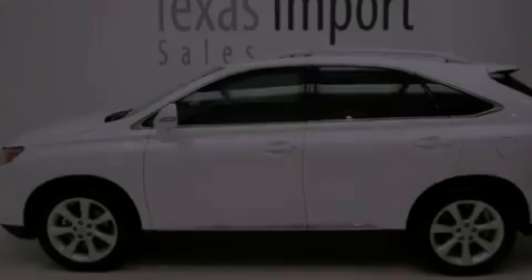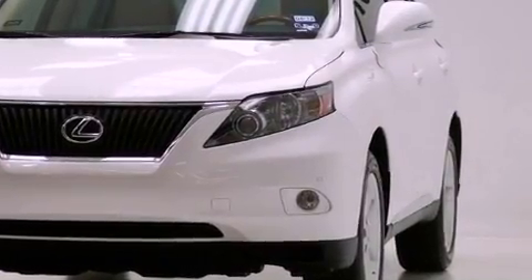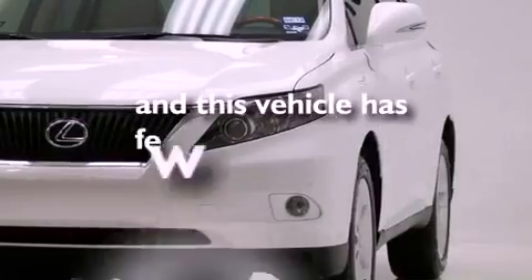Front fog lights, rear impact crumple zones, an anti-lock braking system, intuitive parking assist, and this vehicle has less than 30,000 miles.